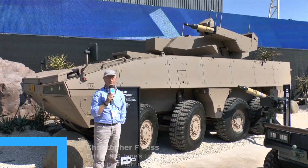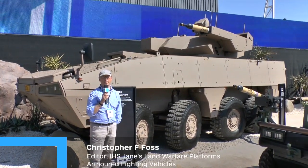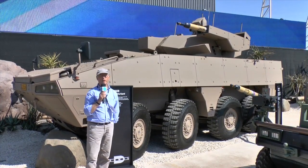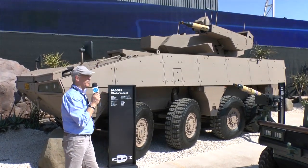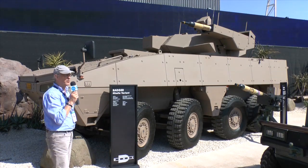For many years the standard infantry fighting vehicle of the South African Army had been the Ratel. This 6x6 vehicle was developed almost 40 years ago and is now well overdue for replacement. It will now be replaced by a new vehicle called the Badger, which is a further development of the vehicle developed in Finland by Patria, called the Armoured Modular Vehicle.